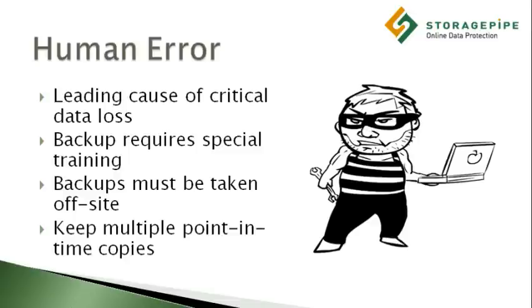Simply copying your hard drive over to another device every night isn't enough. If someone breaks into your office and steals your servers, they might also steal your backups.